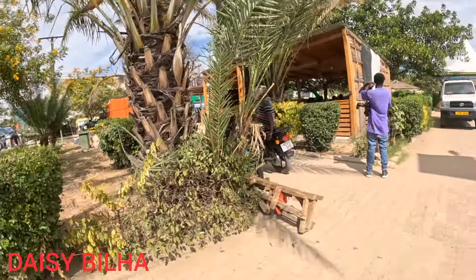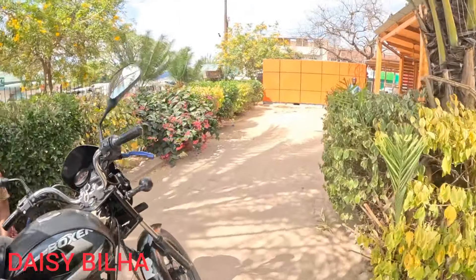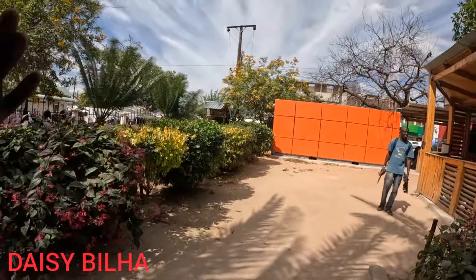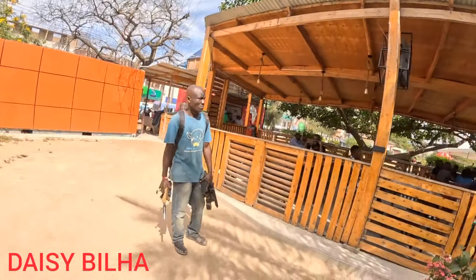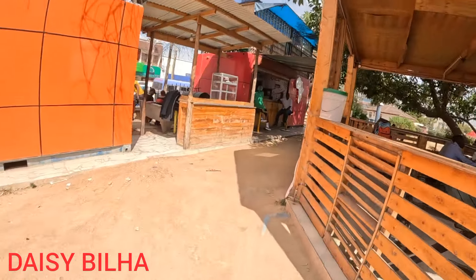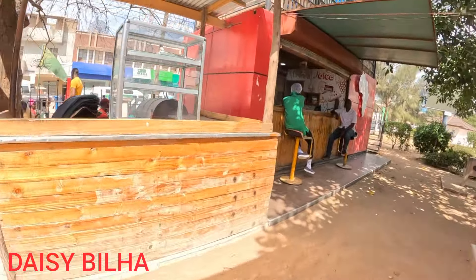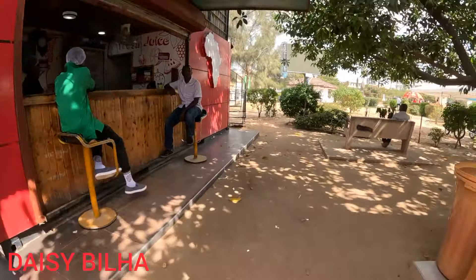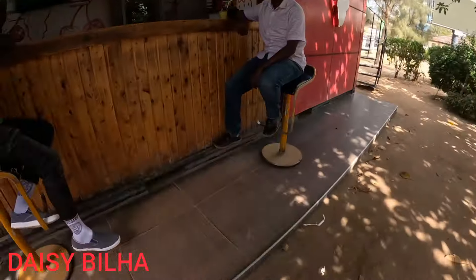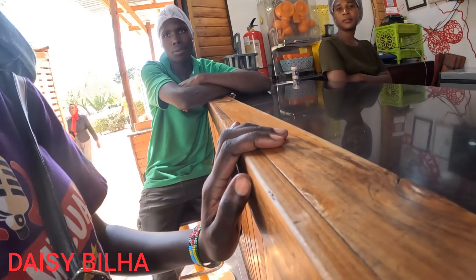We are here at the hotel — I want to take lunch and show you how this place looks like. So this is the hotel where we want to eat our food.